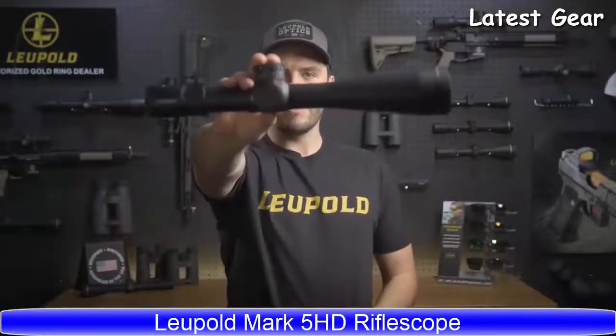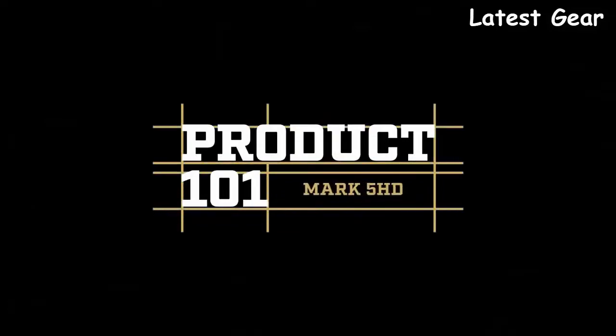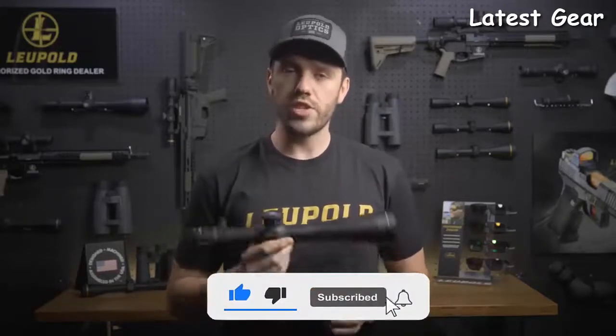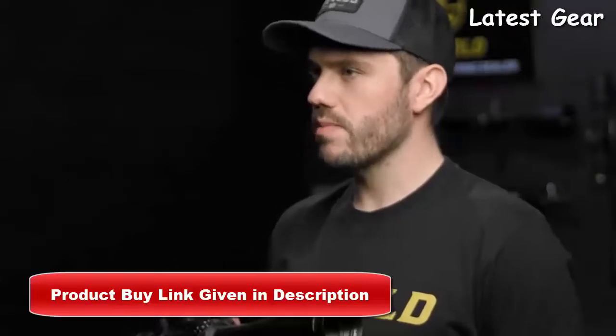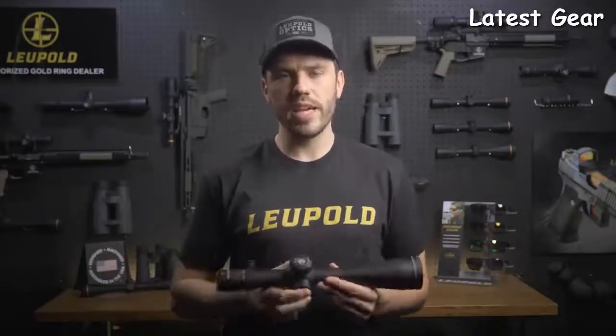Hi, I'm Luke from Leupold, and this is the Mark 5 HD. When you pick up the Mark 5 HD rifle scope, you can immediately feel the difference between it and other scopes in its class. For starters, it's up to 20 ounces lighter than some of its competitors. This professional-grade optic has not only won countless military contracts, it has also dominated in precision rifle circuits. Its versatile 5-to-1 zoom ratio, crystal-clear HD glass, and rugged construction make it a go-to choice for professional shooters and military agencies alike.